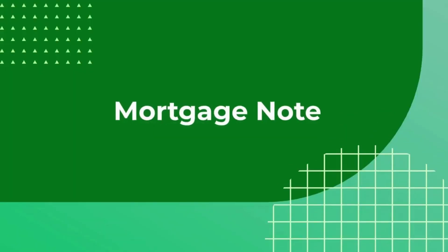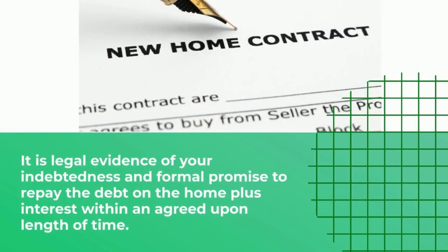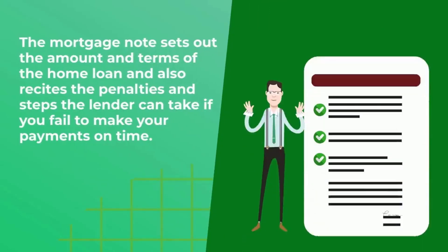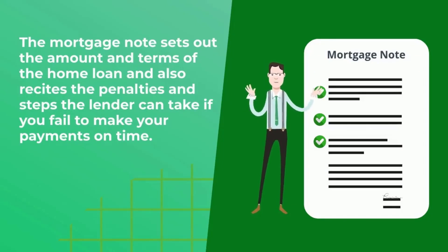Now let's look at the mortgage note. The mortgage note is also called the promissory note and is legal evidence of your indebtedness and formal promise to repay the debt on the home plus interest within an agreed upon length of time. The mortgage note sets the amount and terms of the home loan and also recites the penalties and steps the lender can take if you fail to make your payments on time.